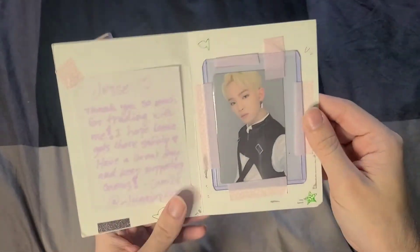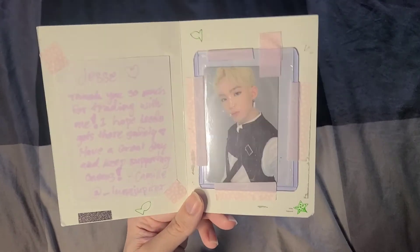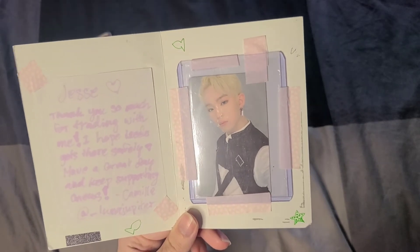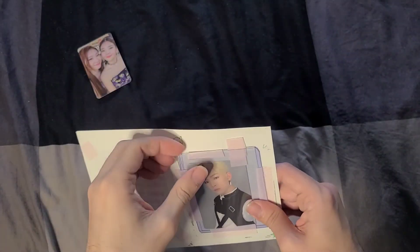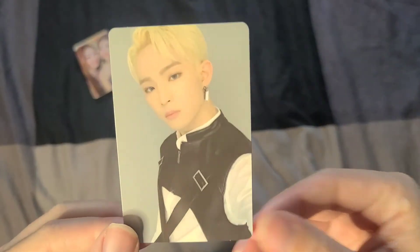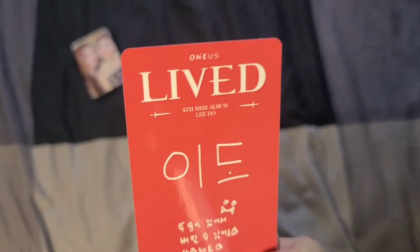The next piece of mail also took well over a month to arrive. The note says 'Thank you so much for trading with me, I hope Leto gets there safely — have a great day and keep supporting One Us.' This is Leto's regular album photo card — there are two for this album — and I'm super happy to have that in my collection.